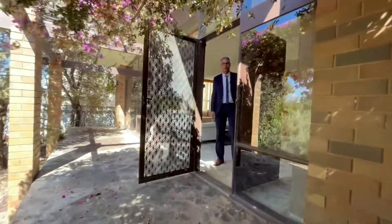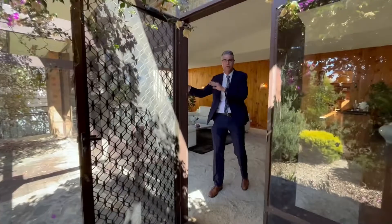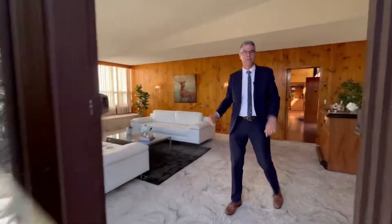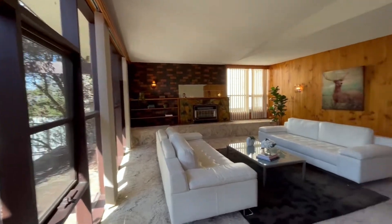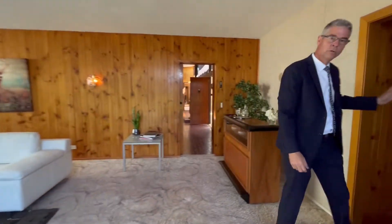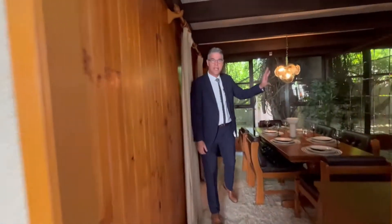Entering this wonderful home, you have some beautiful picture windows taking in the easterly aspect of the natural light. Have a look at this lovely lounge area flowing through to the formal dining room. Check out the wall of mirrors.